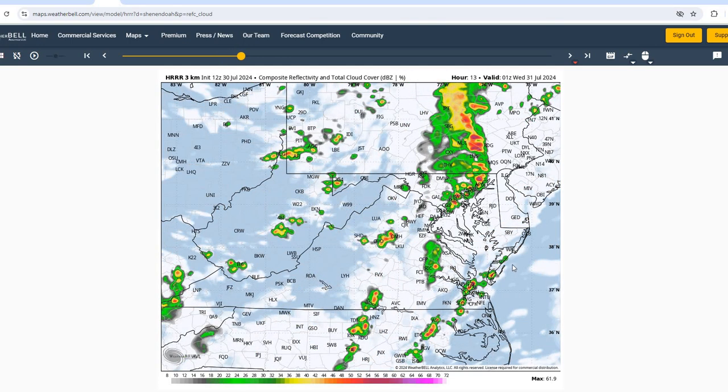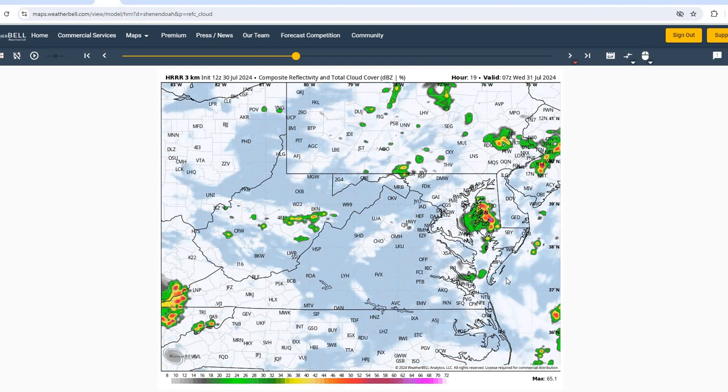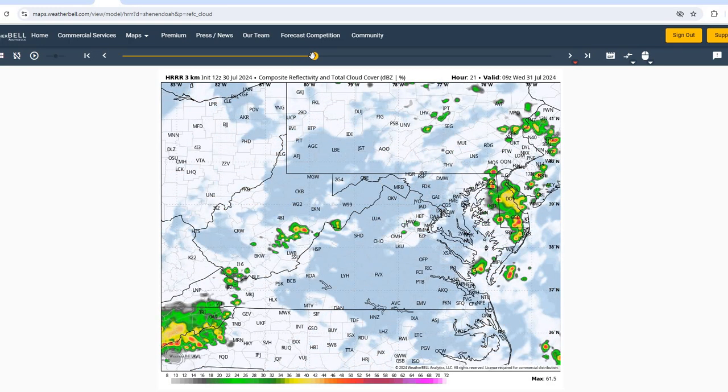Once we move past about 8 o'clock or 20 local this evening, going to see a chance of thunderstorms. And then once it moves past midnight, we'll see a better chance of thunderstorms across our area. This model run is showing most of the activity off to the north, but we're going to have a better chance across our area especially between midnight and 4 local on Wednesday.